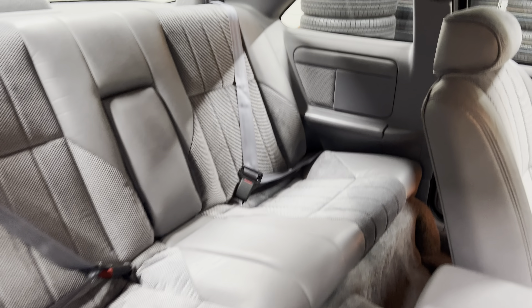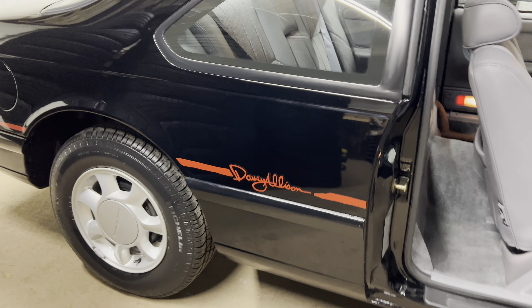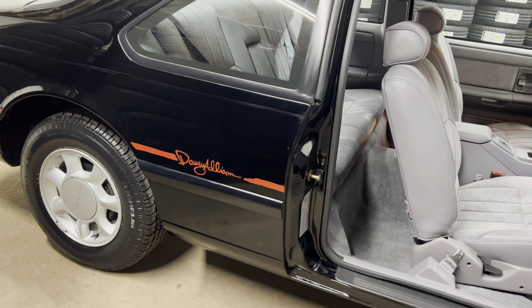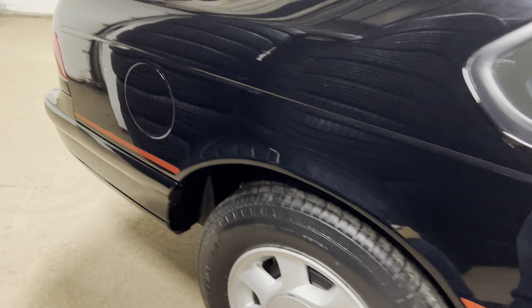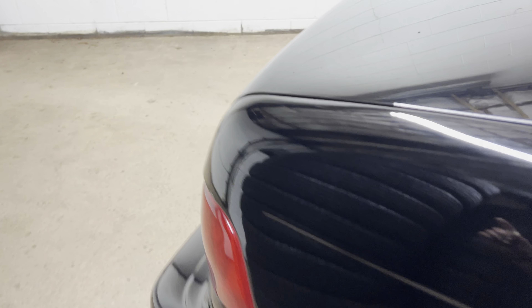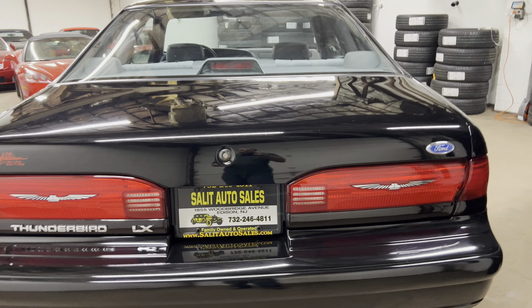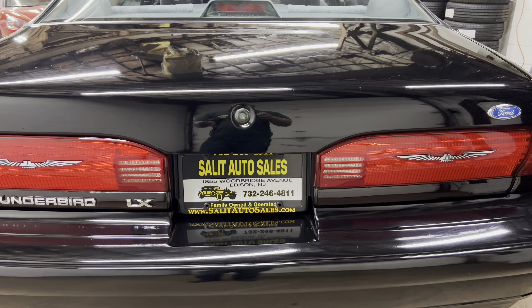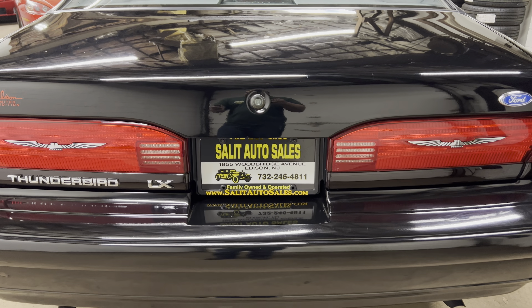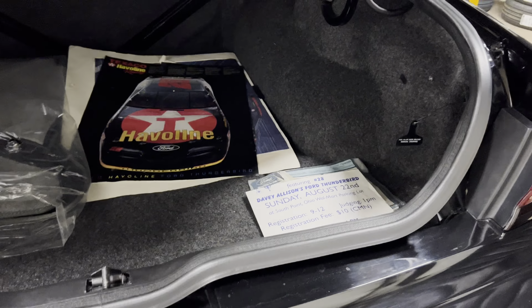I don't want anybody to assume, but this car is not available if you just want to come by and take it out for a test drive. I don't want to slam the doors. You have to set up an appointment to take a look at this. If you've been looking for something like this, you're not going to find it anywhere else, and I am so happy to have this for you.